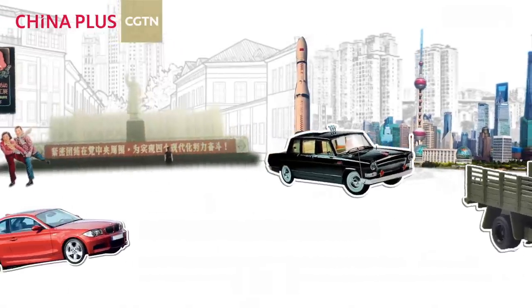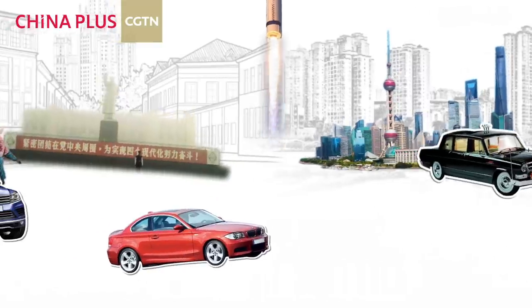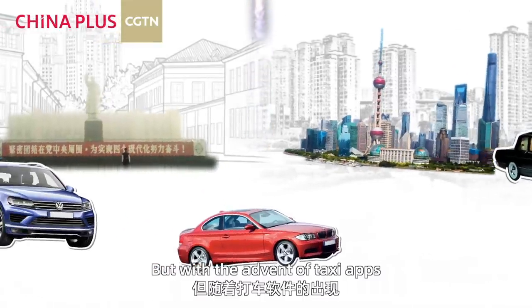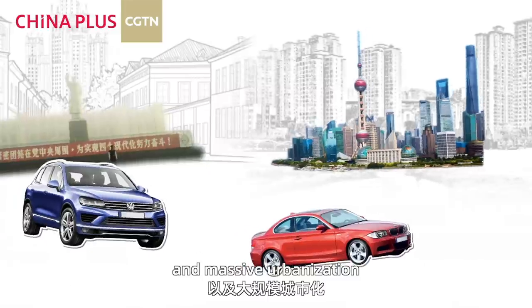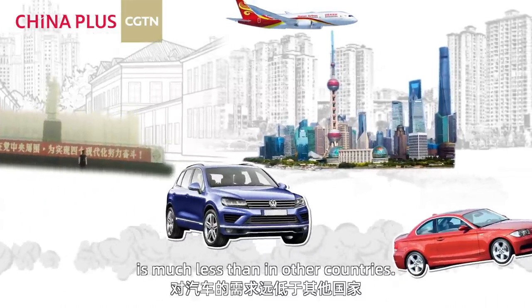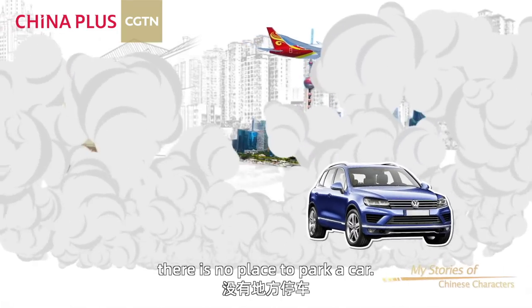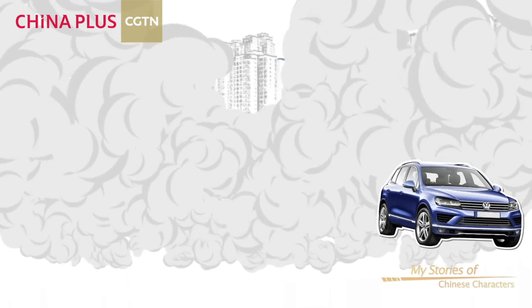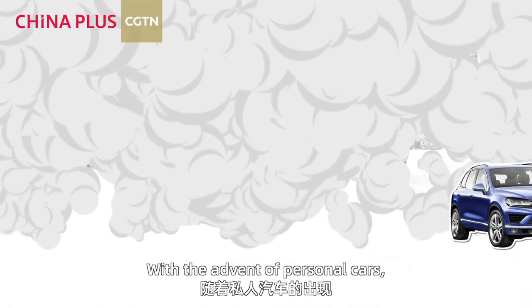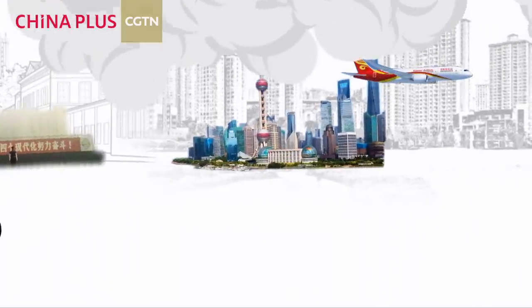In 2020, about one in four Chinese adults owns a car. But with the advent of taxi apps, massive urbanization, and public transportation, the need for a personal car is much less than in other countries. Also, there is often nowhere to park. With personal cars, traffic jams and pollution have become major problems.